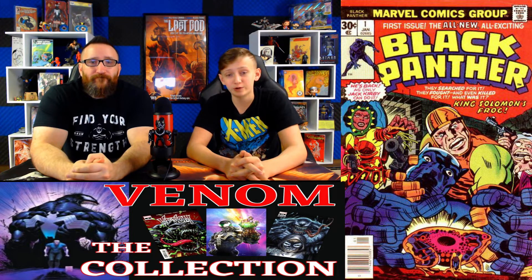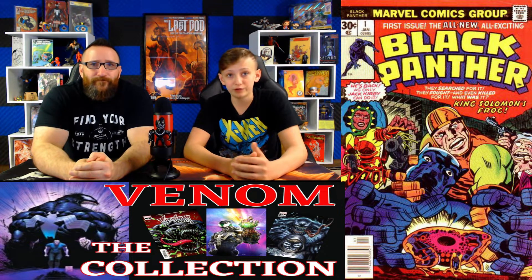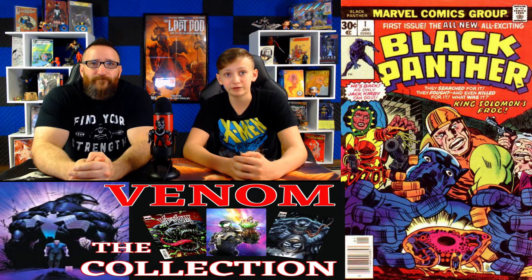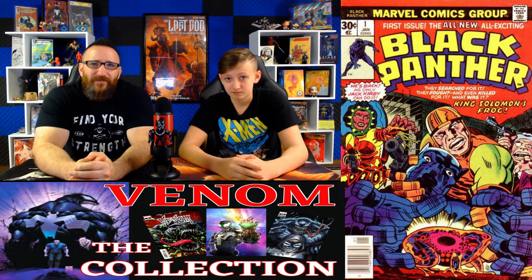Next up at number 18, we have Black Panther issue number 1. A 9.8 has a fair market value of $950. On September 29th, we saw one sell for $1,050. This is the first ongoing Black Panther solo title and the first team appearance of the Collectors, Abner Little and Princess Zanda. Raw comic sales have been averaging about $46 for this book.